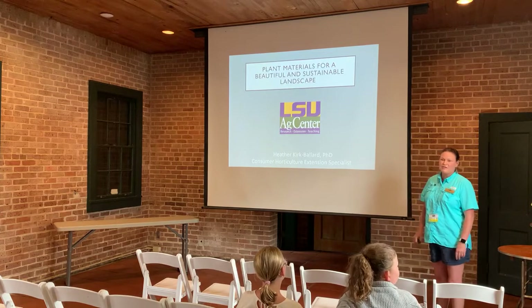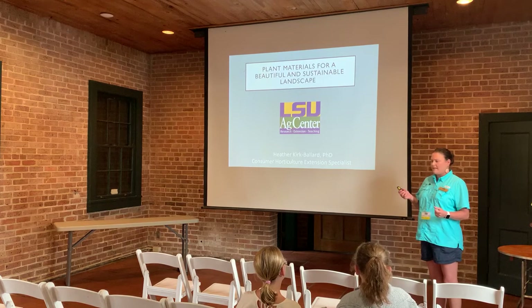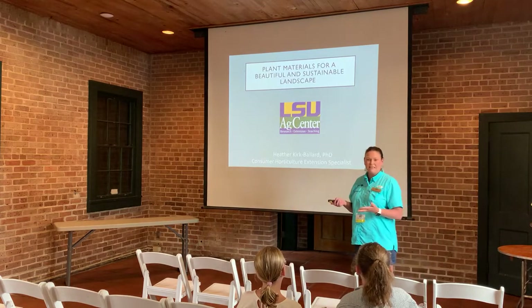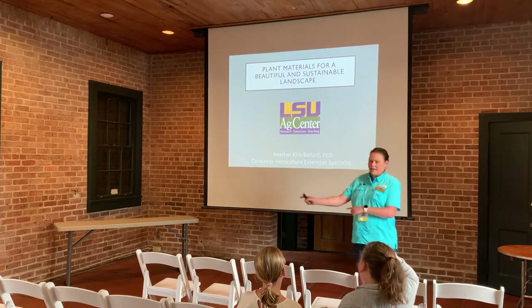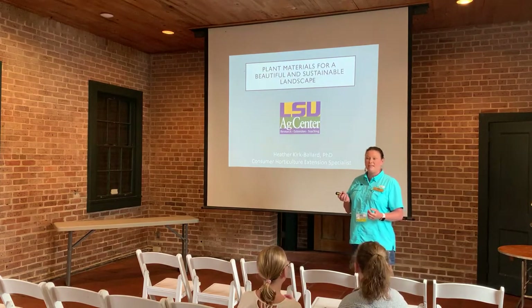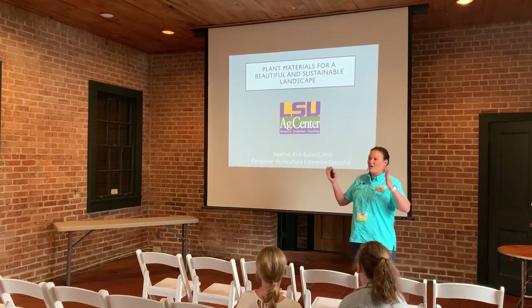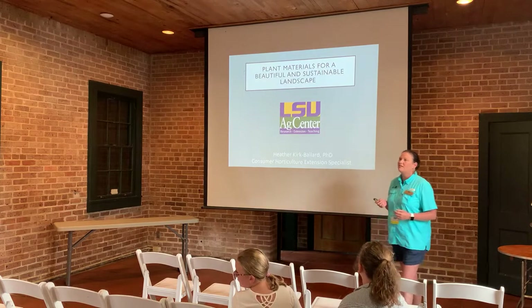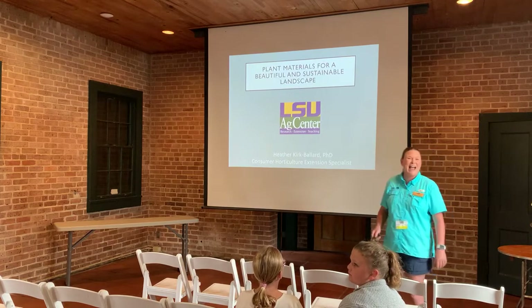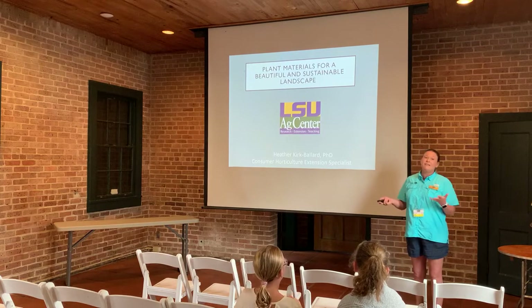I'm Heather Kirk-Dollard. I'm the host of the Get It Growing program. As a consumer horticulturist for the state, I'm very interested in what consumers want and what their demand is. Today we're going to talk about plant materials for the landscape. 19 million new gardeners started gardening during the COVID-19 pandemic, so lots of people are gardening and continuing to garden.